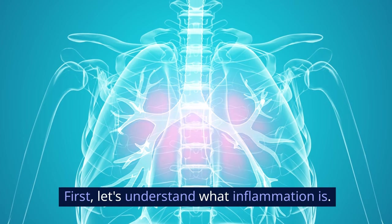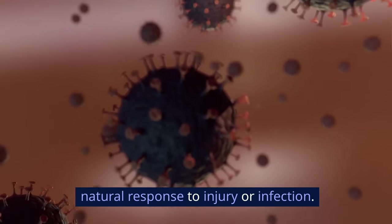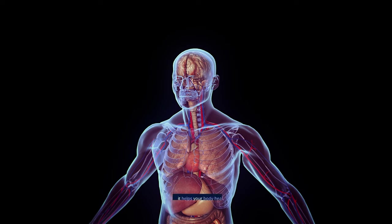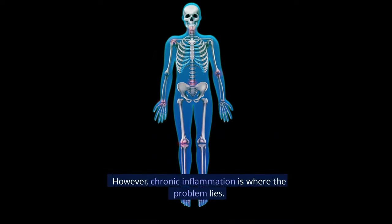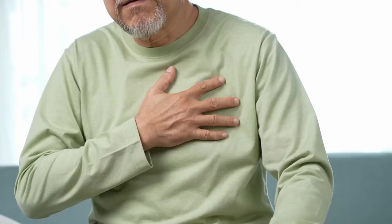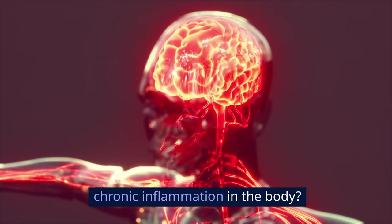First, let's understand what inflammation is. In simple terms, it's your body's natural response to injury or infection. Acute inflammation is beneficial — it helps your body heal. However, chronic inflammation is where the problem lies, as it can linger and contribute to various diseases. So, how do you eliminate chronic inflammation in the body?